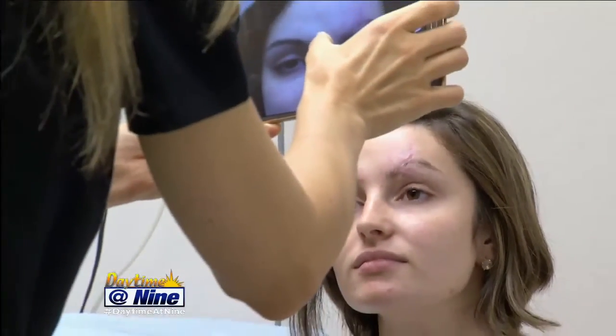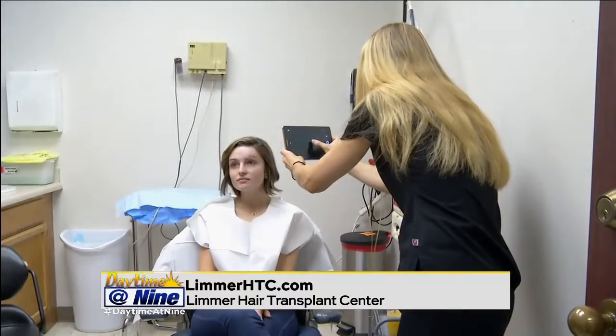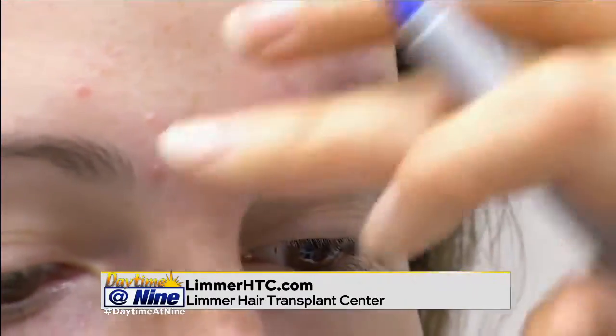Typically, why would someone need or get an eyebrow transplant? Well, as you've noticed, eyebrow styles change with cosmetic trends. There was a lot of over-plucking that went on years ago — yes, in the 90s and early 2000s. Now fuller eyebrows are making a comeback, so people are sort of regretful of some of the over-plucking they did and wanting to fill it in. They have plucking regret!